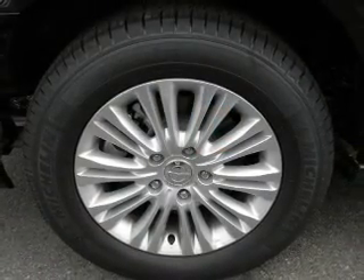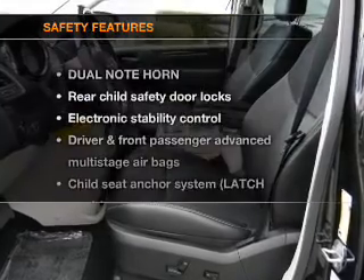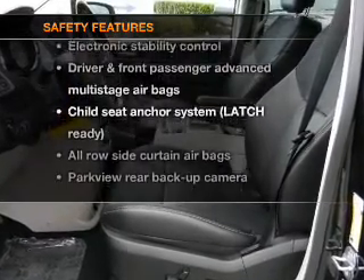Keyless entry. Power door locks. Power windows. Cruise control. Power steering. Air conditioning. And for your peace of mind, the following safety equipment is included.